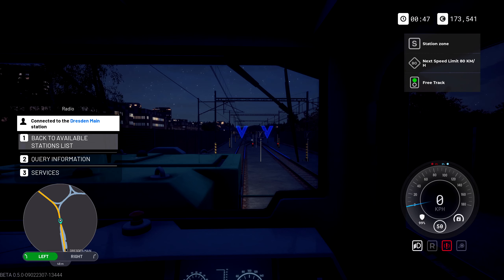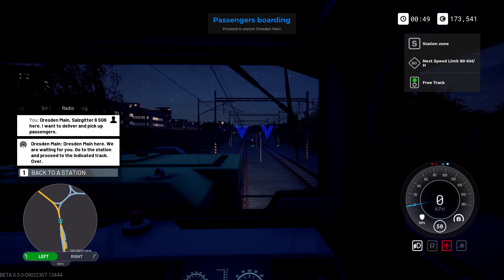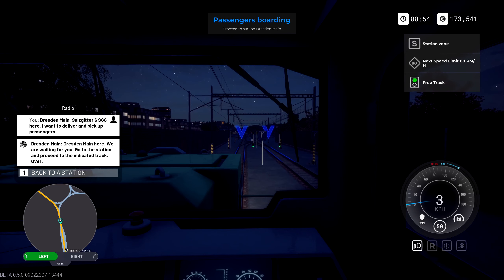We are about to begin our first passenger route — three services, I want to do three passenger boardings. The little diverge signals in front are lighting up like a Christmas tree and apparently we are good to go. Dresden station is waiting for us — go to the station and proceed to the intended track.